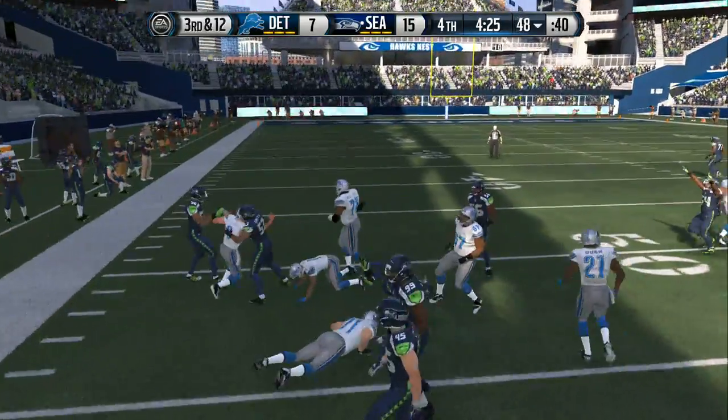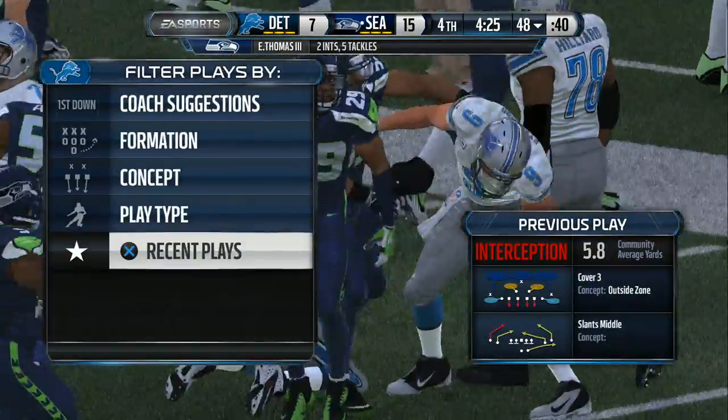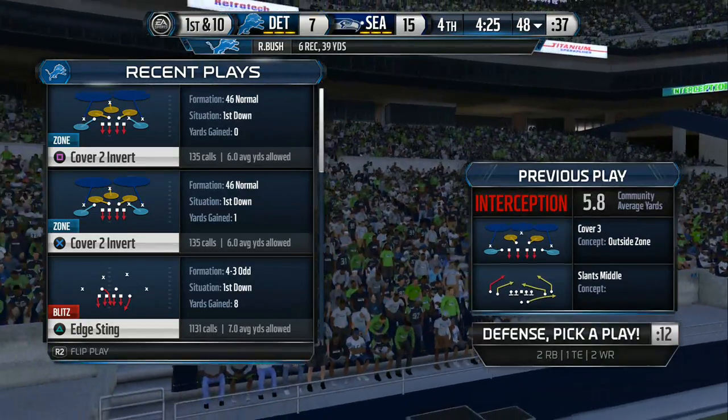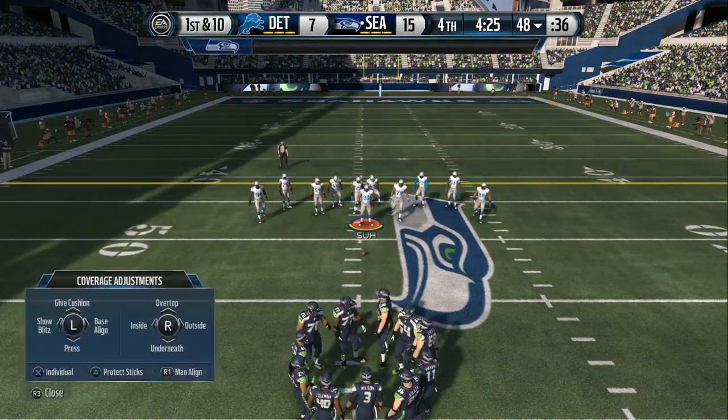In on the stop. Nice job by the defense — in position. They read the quarterback's eyes, and it led to an interception. They face first down.